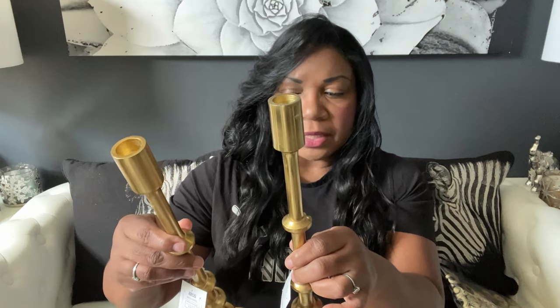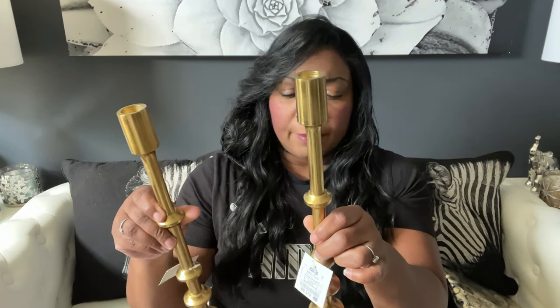The next place I went was Ross. Ross can be hit or miss, but sometimes you can find some really nice items there. I found these beautiful candlesticks — look at this brassy gold color. These were $12.99 and I just thought these were really really nice. I picked up two of these and I think they will look excellent on my fireplace mantle, along with the other things in the living room. For $12.99 I could not leave them in the store. They have some weight to them, really nice quality — sometimes at Ross you can find name brand products at a very affordable price.